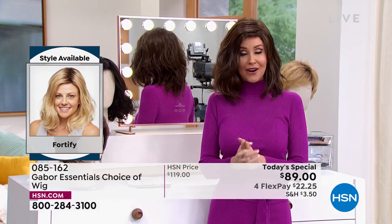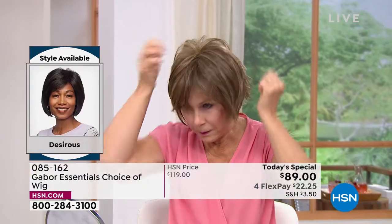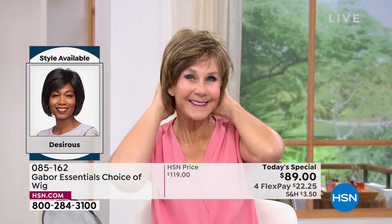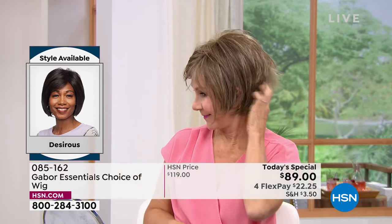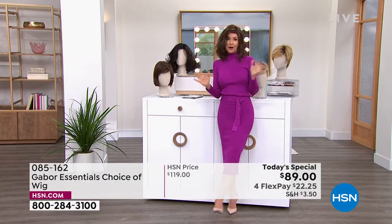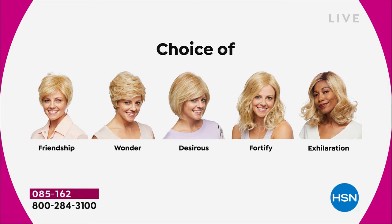It is so easy to change in and out. We're going to be showing you how easy — I promise I'm going to try every single one of these on today. Vonda is showing us how quick and easy that is, and she is in the Desirous. Look at that cute little razor cut bob. We've got blondes, rooted blondes, gray, and medium brown — so these are all your choices.